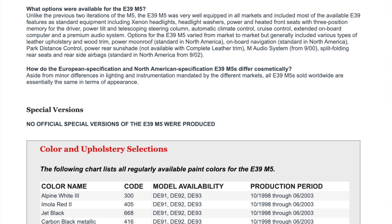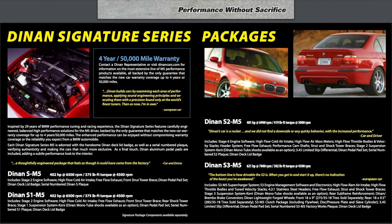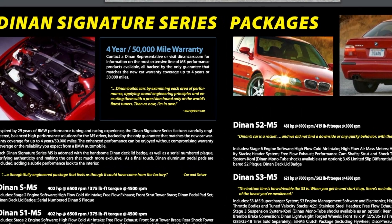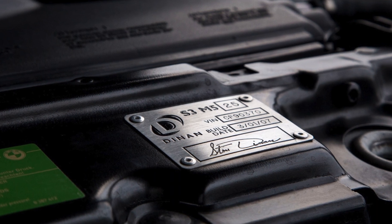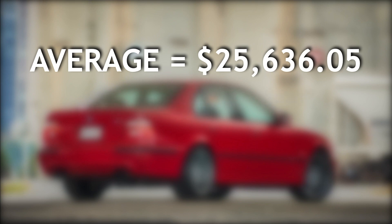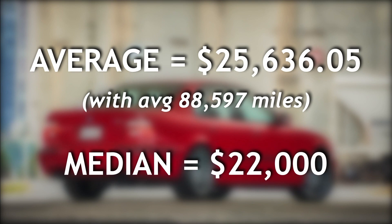Since there were no special packages offered for the E39 from the factory, Dinan's array of mechanical upgrades is said to improve upon a vehicle that was already extremely impressive, all while offering a four-year, 50,000-mile warranty. The average M5 in our data set sold for just over $25,500 with 88,597 miles on the clock, while the median car rang in right at $22,000.